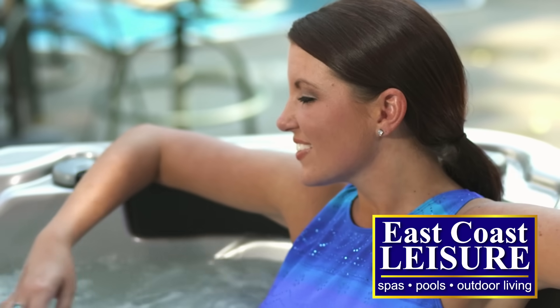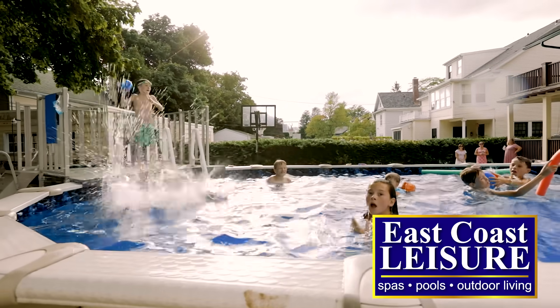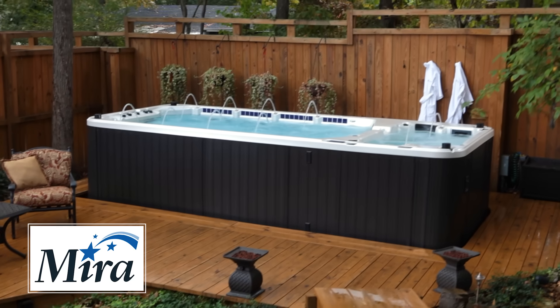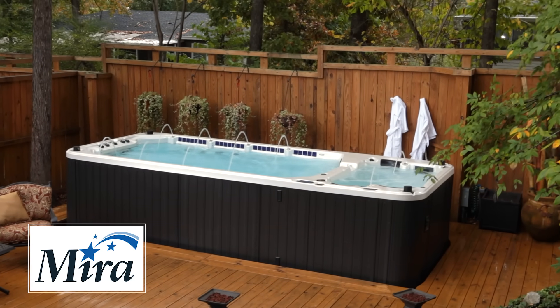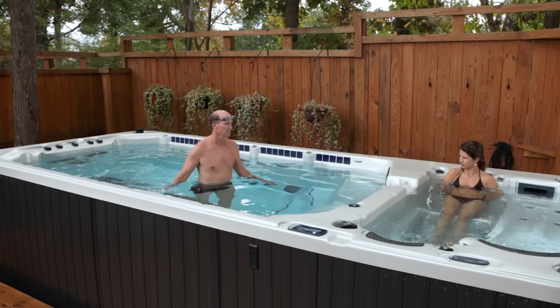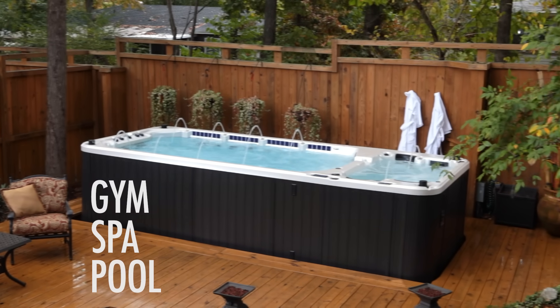For nearly 35 years, East Coast Leisure has been turning heads by turning backyards into family fun headquarters. We now present the Mira Platinum Pro Swim Spa — the professional spa that lets you swim, stretch, row, relax, and enjoy year-round. It's your personal gym, spa, and pool in one unique design.